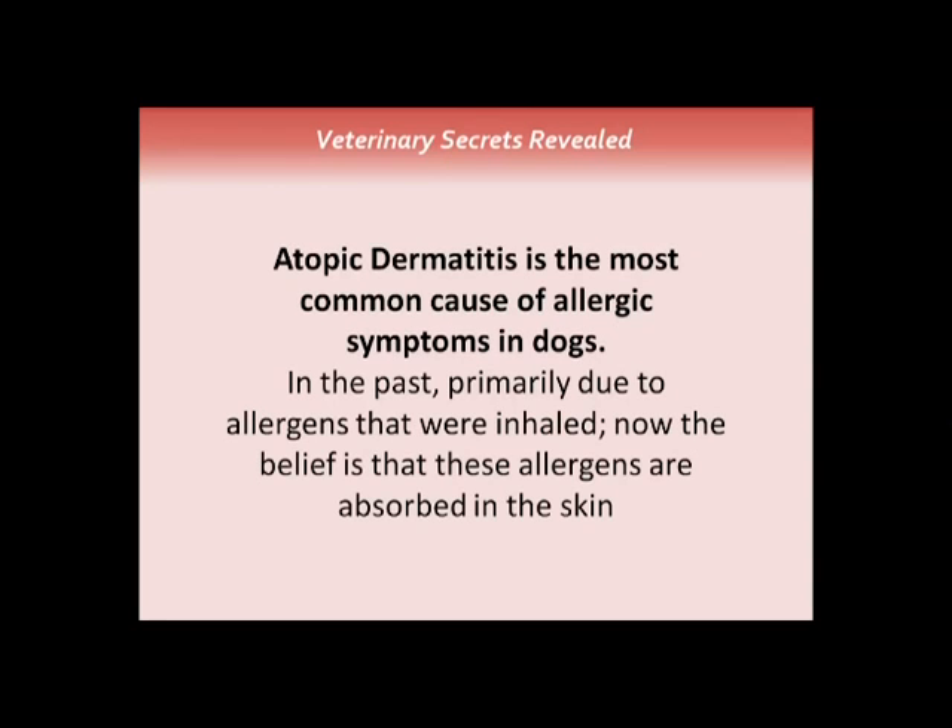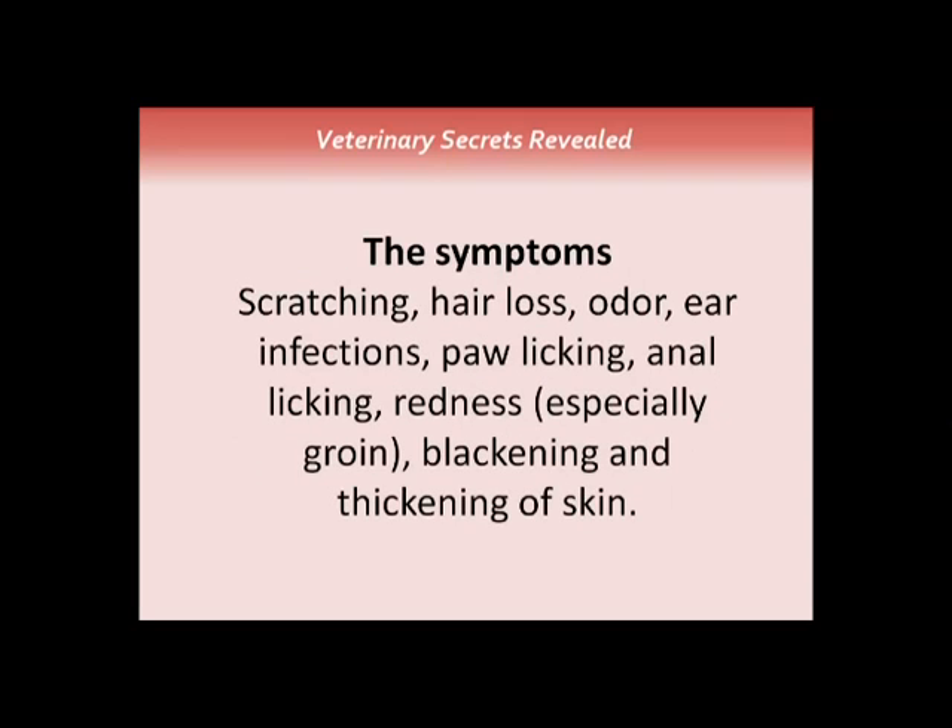Is your dog chronically scratching? The biggest cause is called atopy — we used to call it inhalant allergy, but now the belief is these allergens are absorbed through the skin. It's not from what dogs inhale; the allergens fall onto the skin and get absorbed. Symptoms include chronic scratching, hair loss, bad smell, recurring ear infections, paw licking, anal licking, and redness especially common in the groin.